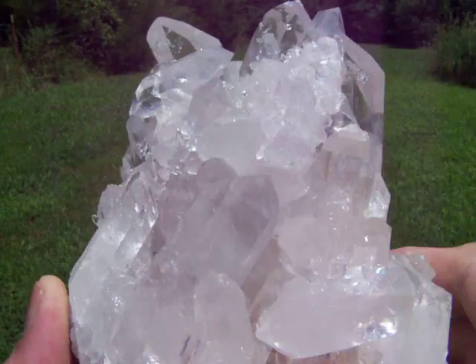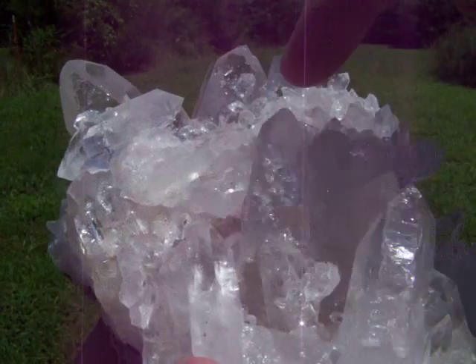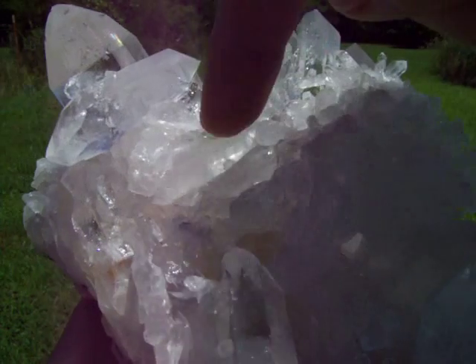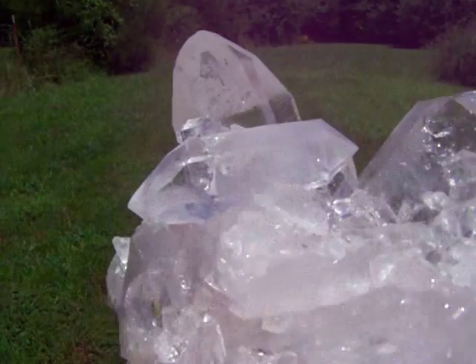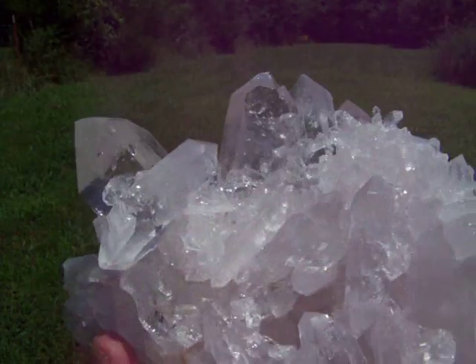One right along here with all double points. Another double point right here. A nice crystal cross double point right there as you can see. There is a really great shine.